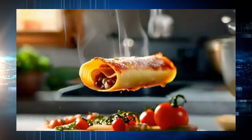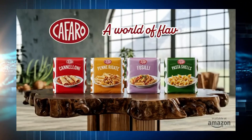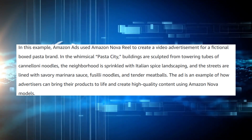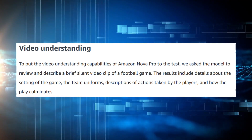But the real game changers are Nova Canvas and Nova Real. Canvas is Amazon's answer to MidJourney and DALL-E, a professional-grade image generator built into the AWS stack. And Nova Real — that's Amazon's bold step into AI-generated video, directly competing with Sora and Runway.